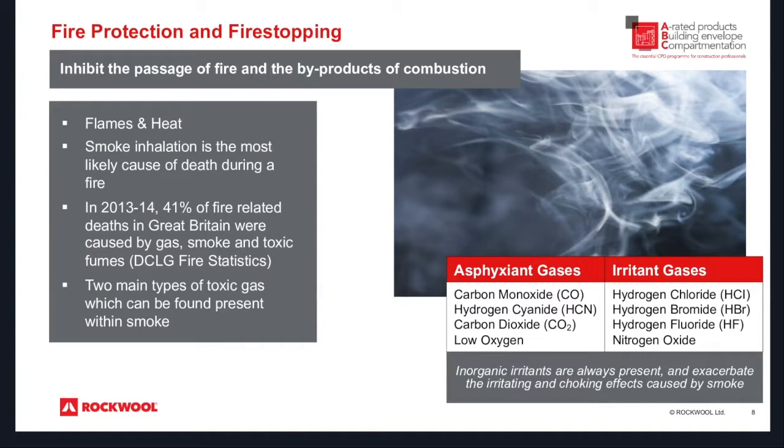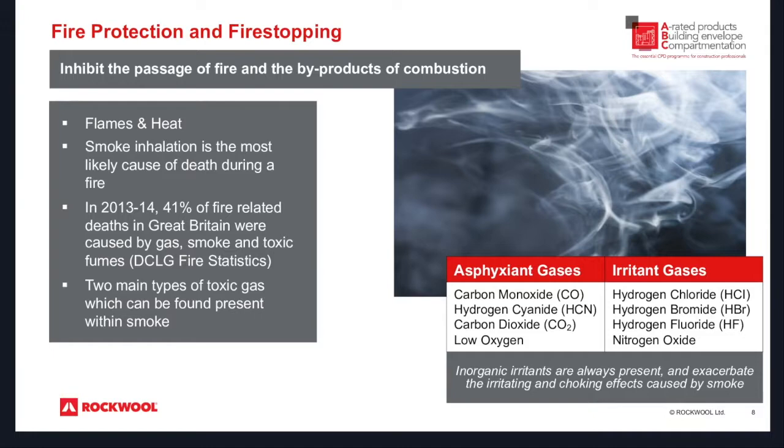With compartmentation and the testing we do, you also get ratings for a product to not only protect from flames and ultimately heat going through, but also to stop byproducts such as smoke. Some slightly scary facts: smoke inhalation is the most likely cause of death during a fire. DCLG stats from 2013–14 show that 41% of fire-related deaths in Great Britain for that period were caused by gas, smoke and toxic fumes. There are two different types of gases — the asphyxiant gases and also the irritant gases — which can impede escape, render inhabitants incapable of escaping, and cause extreme issues for the fire service in terms of visibility.